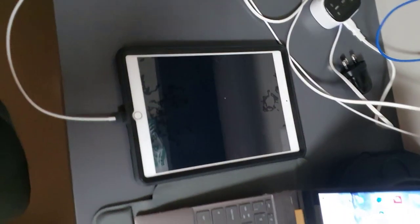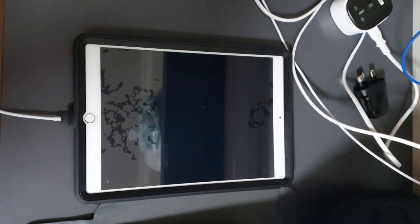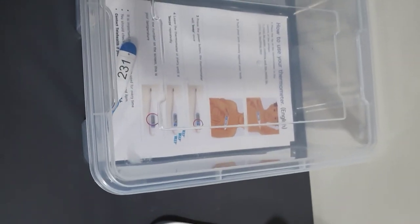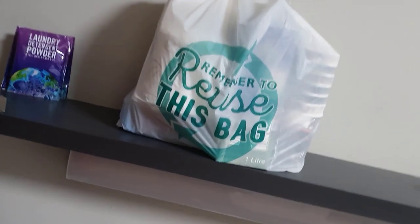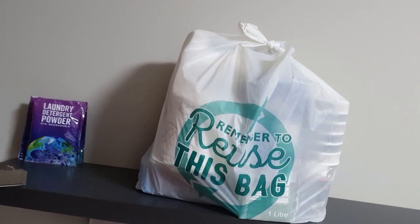This here is an iPad, and that's our method of communicating with telehealth and the medical services here. We also have medical supplies such as a thermometer. This bag here contains cups, cleaning stuff, spare toilet rolls, and laundry powder — all that sort of thing.